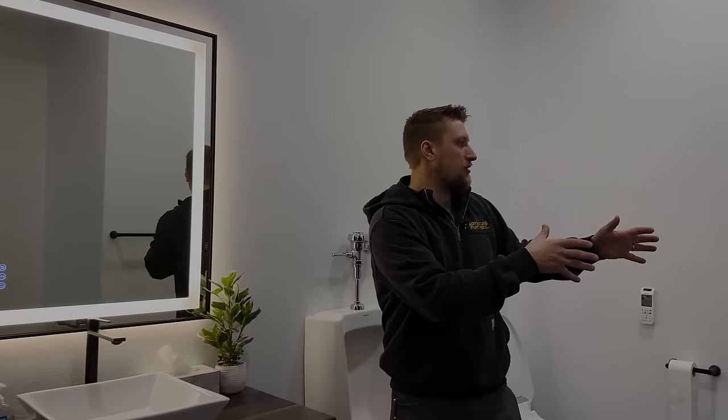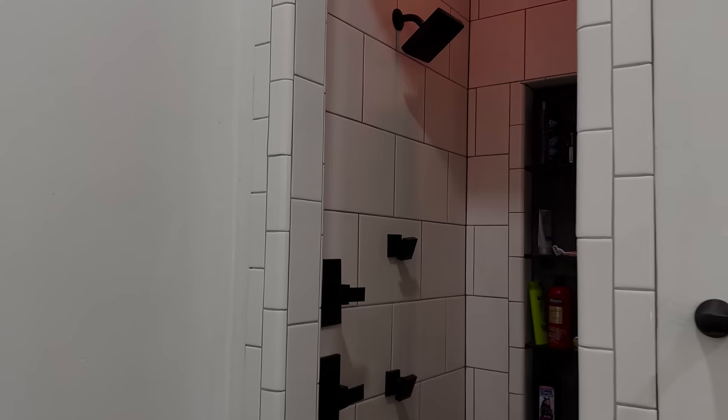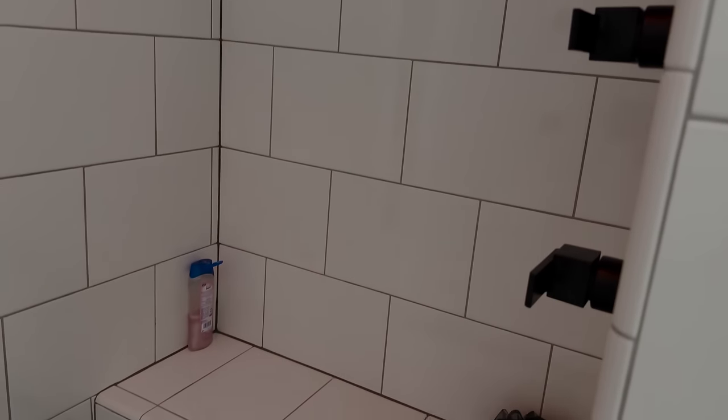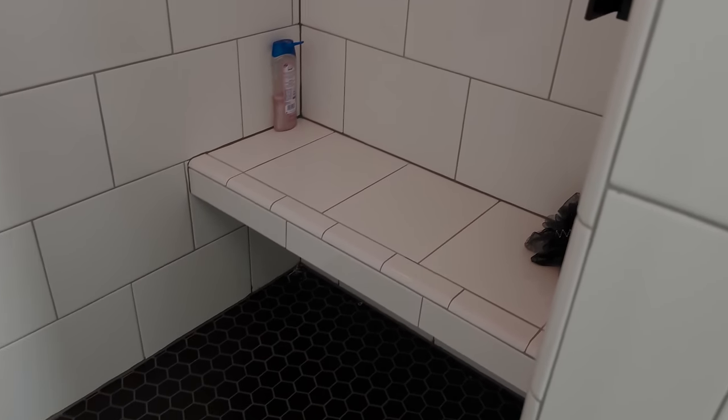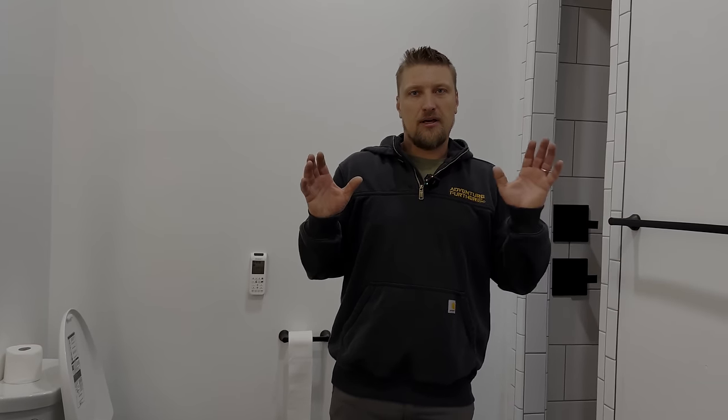We have a full tile shower right around the corner here. We're still waiting on our glass door, but we have a full tile shower finished off 100% with two monstrous shower heads — 16 inches by 32 inches each. A friend of ours did this and did a remarkable job on the tile. We're planning on being down here a lot more, so if we need to take a quick shower after working and getting dirty, we can just jump in.